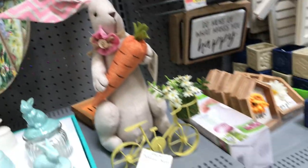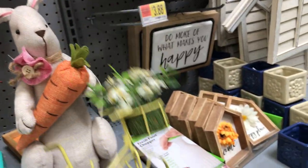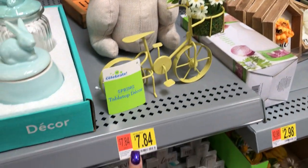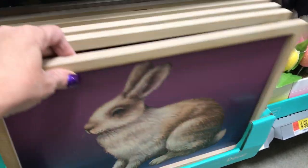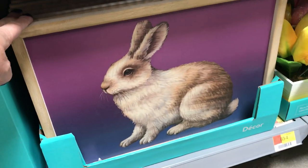Those things are new. Look at this bicycle here — this is the first time I see this here. I don't know what spot it goes in, and there's no price on the tag, but it's sitting where it says $7.84. I don't think so. Then they have some pictures down here — this is a nice size picture. I think they're all the same. This picture here is $7.98.